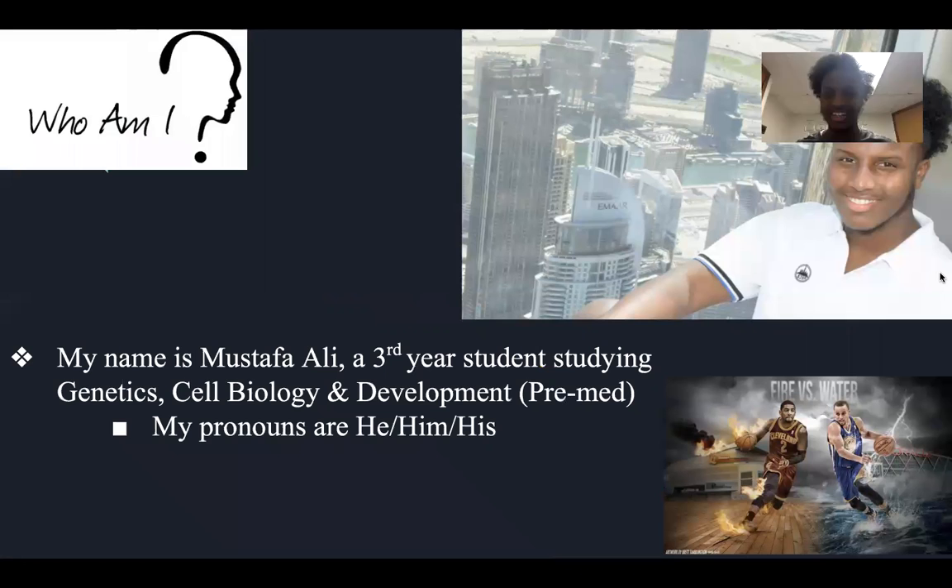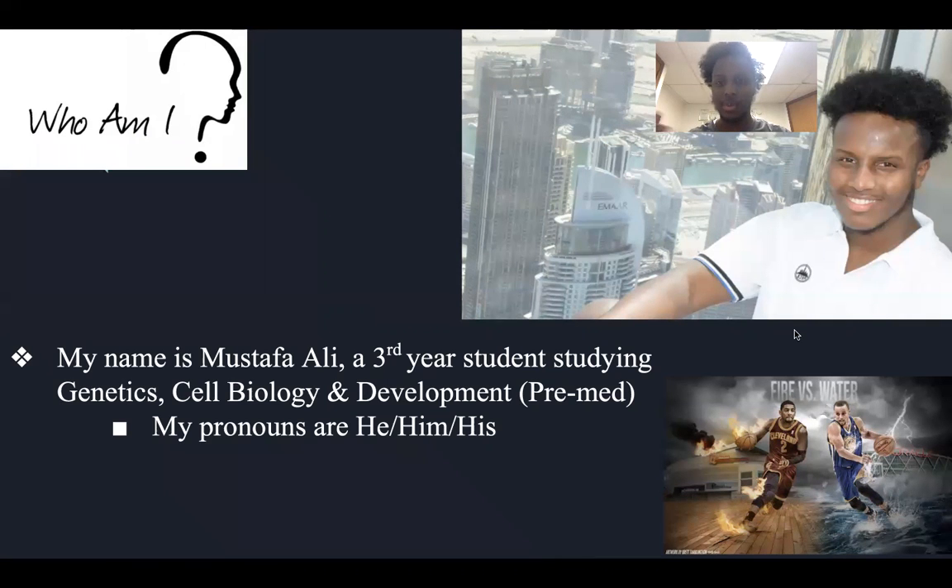Just in case you don't remember me since I'm pretty new, my name is Mustafa Ali. I am a third year student studying genetics, cell biology and development, hopefully pre-med and a future doctor. My pronouns are he, him, and his. This is a picture of me at the tallest building called Burj Khalifa, which is in Dubai — very tall buildings and a river.